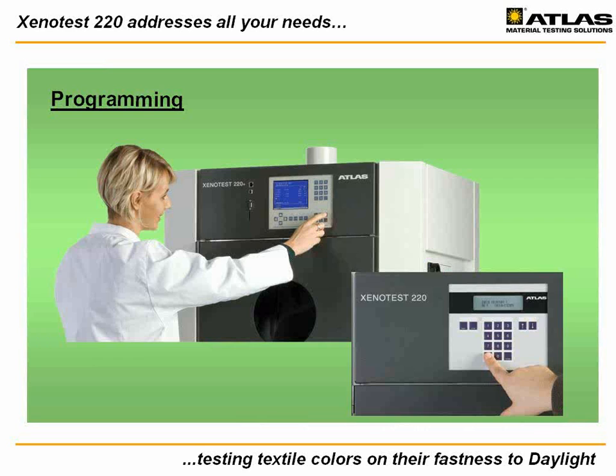Xenotest 220 and 220 Plus both feature multiple language capability for easier programming. The language set includes the common Asian and European languages. Both the touch screen on the advanced model 220 Plus and the keypad on the basic 220 model are menu driven, self-explanatory, and intuitive to use.